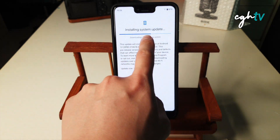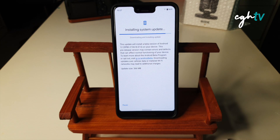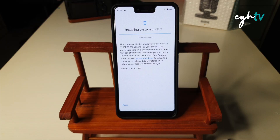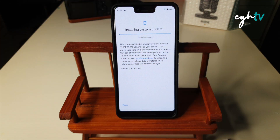We're almost done downloading. And let's wait. I just really hope that this Beta 3 will be stable for daily usage. Optimizing apps. I can say it's much faster than the previous Android 12 Beta 2 update, because the previous update was taking way too long. So far this video is around 6 minutes, and I could say it's so much faster than the previous update. I see some good things about this.